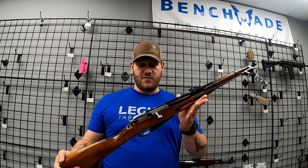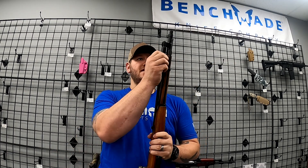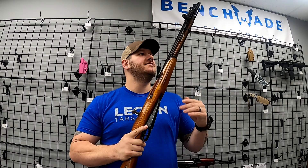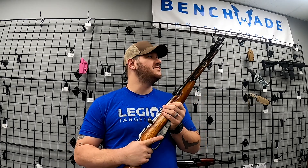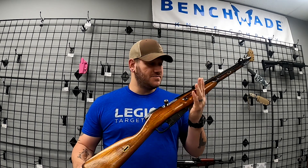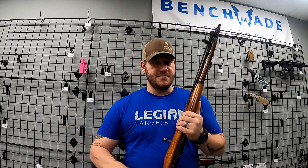Here we have a 1946 Mosin Nagant. This is a Russian rifle in the short M44 configuration, and it does have the side-folding bayonet — or "pokey bit" if you have the mind of a three-year-old. This is definitely a beautiful rifle. We've seen a lot more interest in Mosins and SKS's here in the last few months. This is a really cool one — absolutely gorgeous — so we have this one here if you want to come snag it.